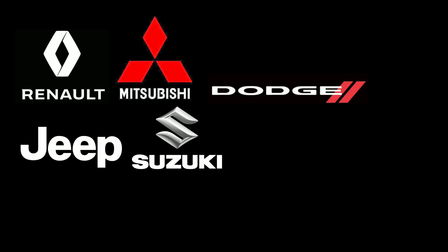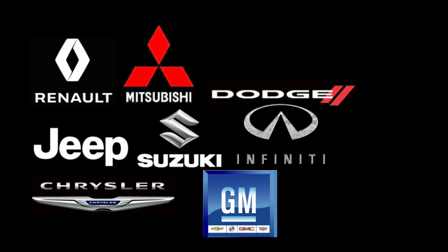Chevrolet or GM makes most of their own transmissions, but they do get some CVT transmissions from Jatco LTD. The automakers that use CVT transmissions supplied by Jatco LTD include Renault, Mitsubishi, Dodge, Jeep, Suzuki, Infiniti, Chrysler, GM, and obviously Nissan.